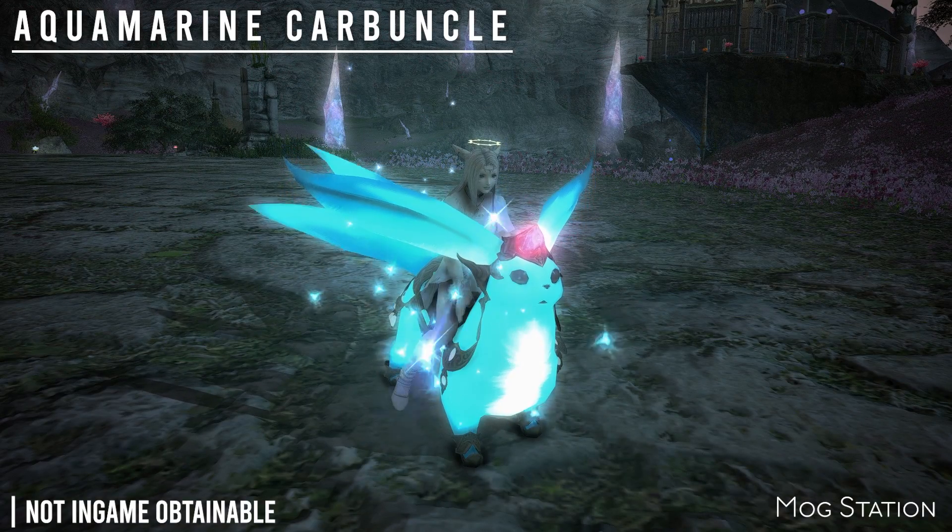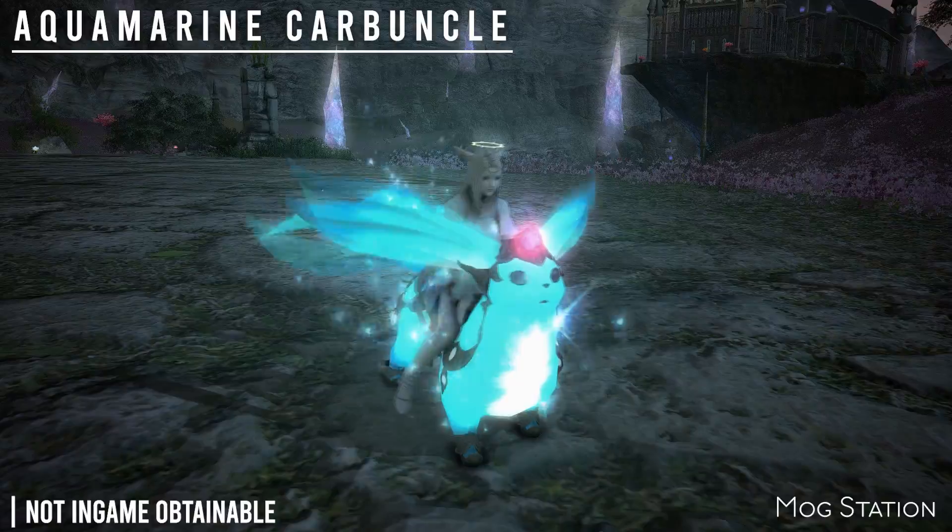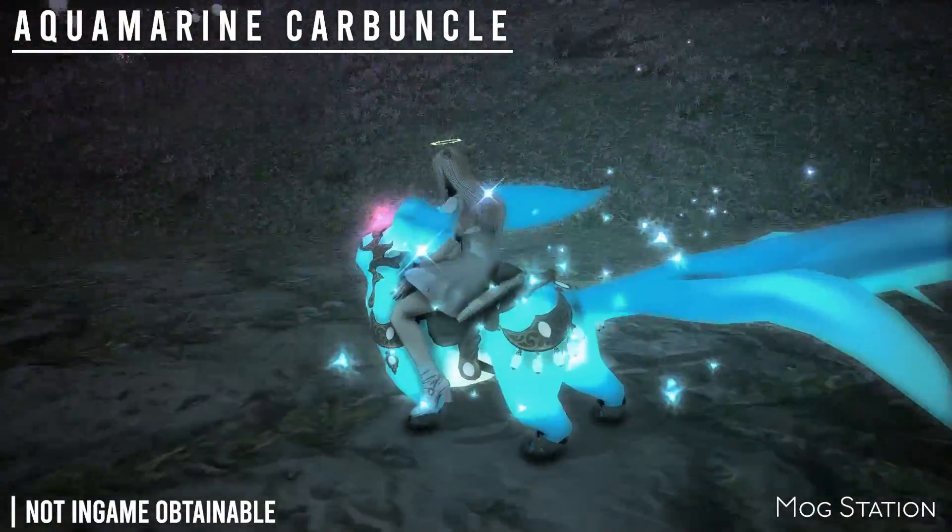Next is the Aquamarine, Vitrine, and Ruby Carbuncle mounts. These are not in-game obtainable, but they are from the Mog Station.